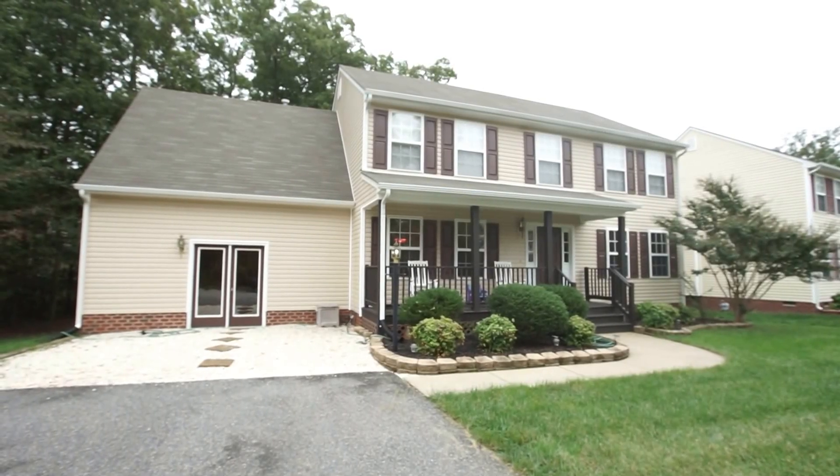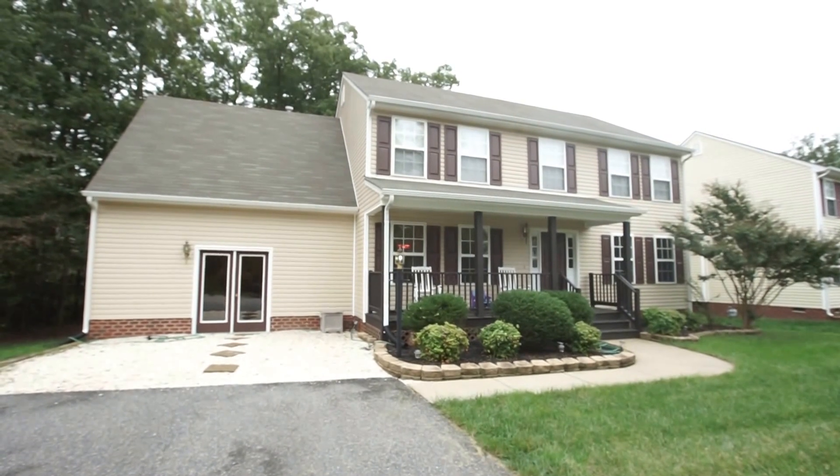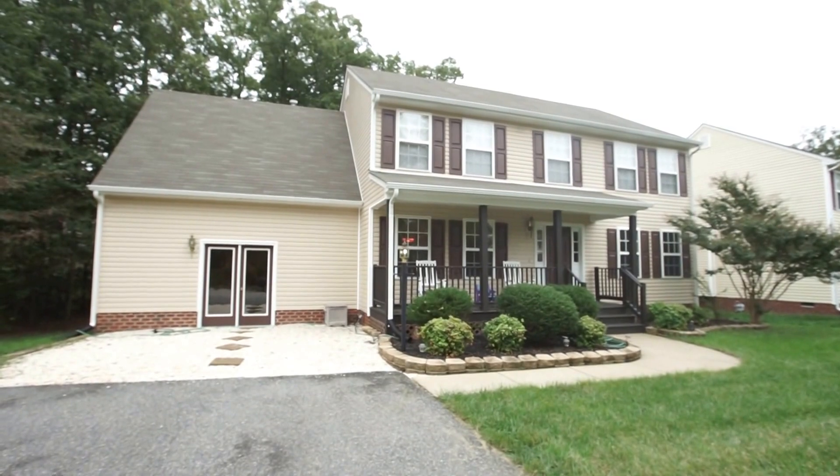Hi, this is Max Williams with United Real Estate, and today I'm in North Chesterfield. More specifically, I'm off the Bailey's Bridge Road Corridor, and today we're going to take a look at a four-bedroom, two-and-a-half-bath home.